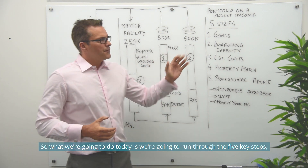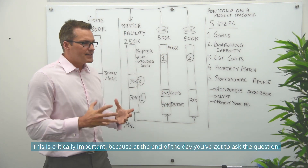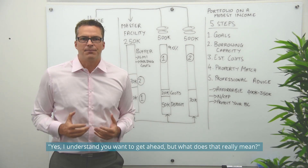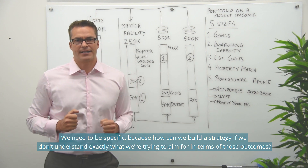So what we're going to do today is run through the five key steps. The first thing I want to talk to you about is your goals. This is critically important because you've got to ask the question — yes, I understand you want to get ahead, but what does that really mean? We need to be specific, because how can we build a strategy if we don't understand exactly what we're trying to aim for in terms of those outcomes?